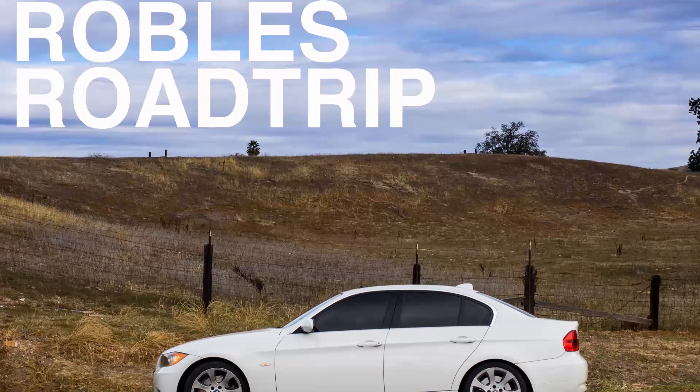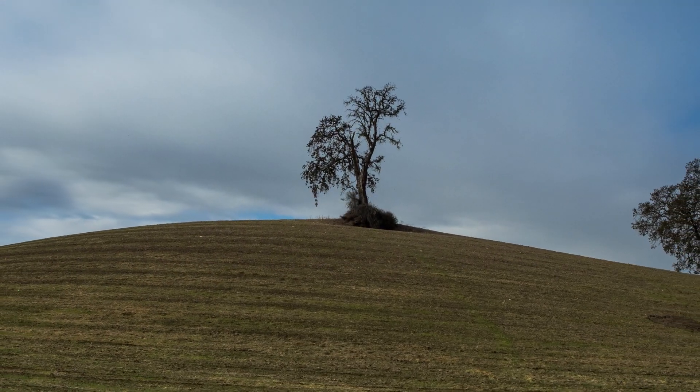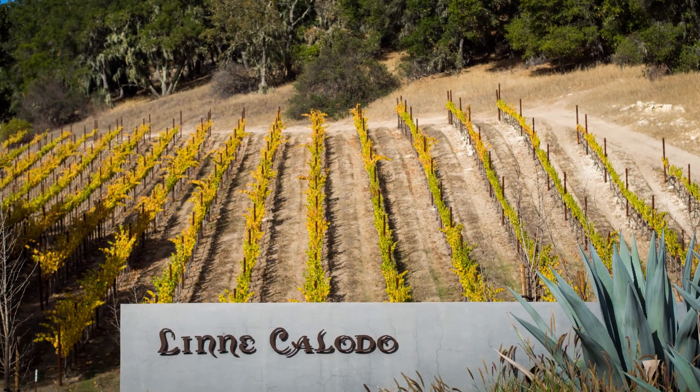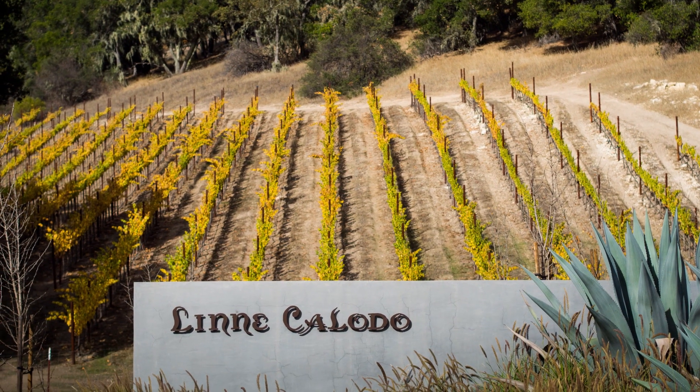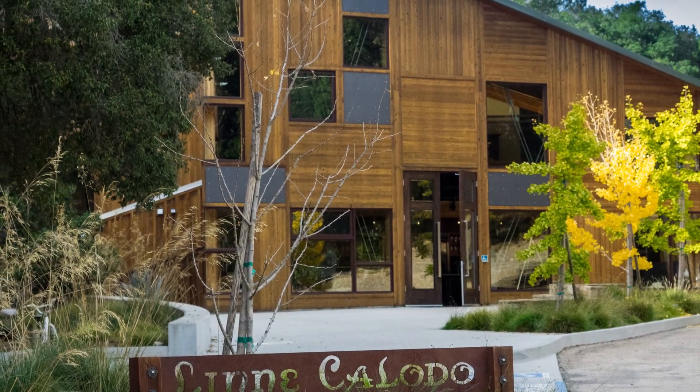Seven years ago my wife and I were on a road trip in Paso. We pulled off to the side of the road, went on a dirt road to this little wooden shack, and that was the beginning of Linne Calodo. Now they're a full-blown winery producing world-class wines in Paso. If you're up there, make sure you check them out.